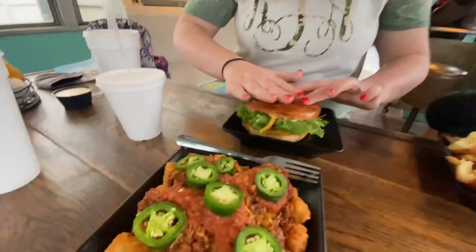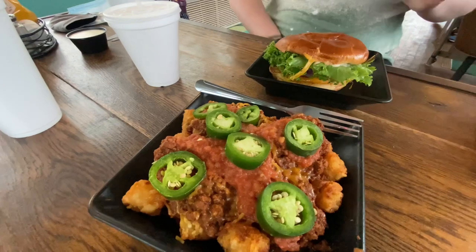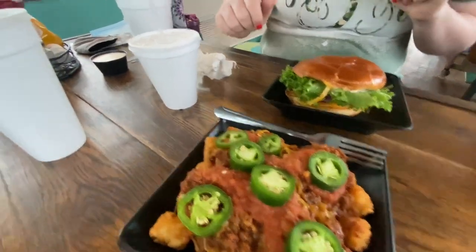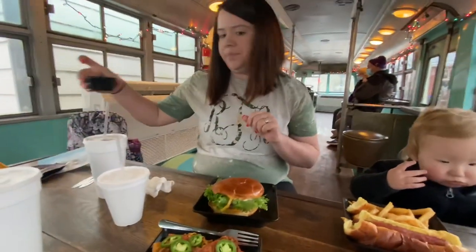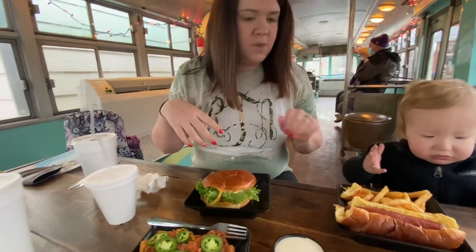And we got some Supreme Tater Tots, which is tater tots with chili cheese, salsa, and jalapenos. We're going to use some ranch dressing on top as well. The other one just got a plain hot dog and french fries.